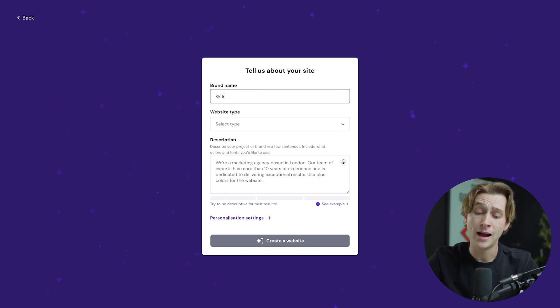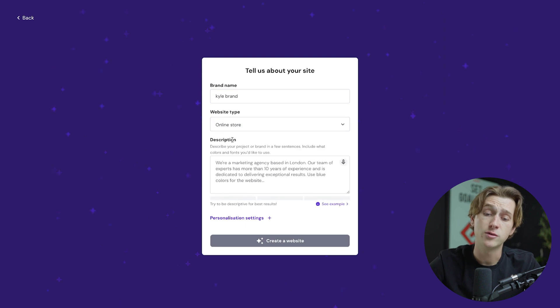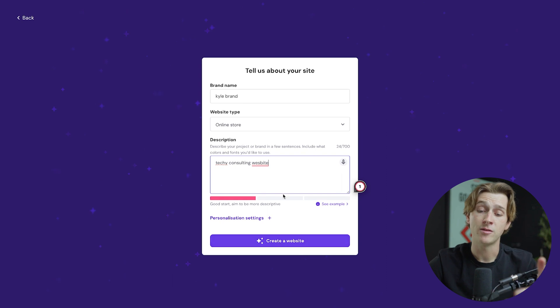We're now on the Hostinger website builder page. It says 'let AI create your website in minutes' — simply click the start creating button. Enter your website information and what you want the creator to build. For the brand name, I'm going to enter 'Kyle's Brand.' For the website type, I'll select the online store option. For the description, I'll say I want a techie consulting website. Once typed out, hit the create website button.